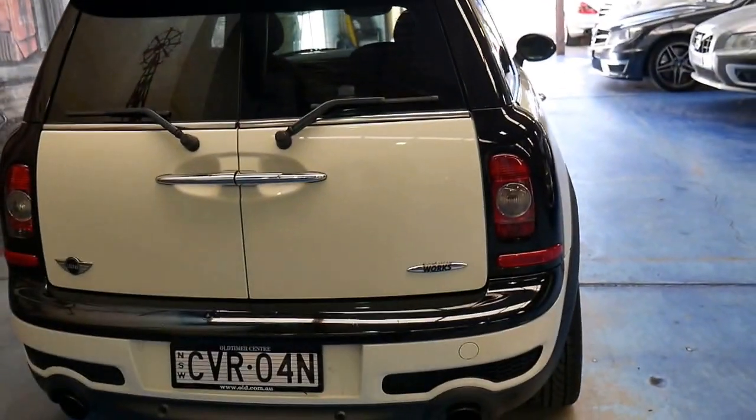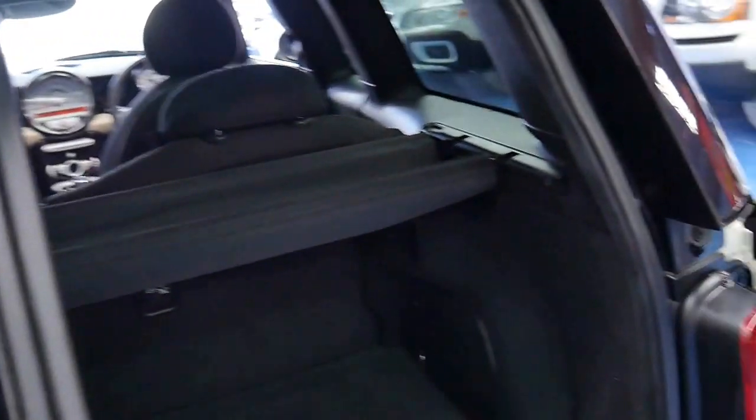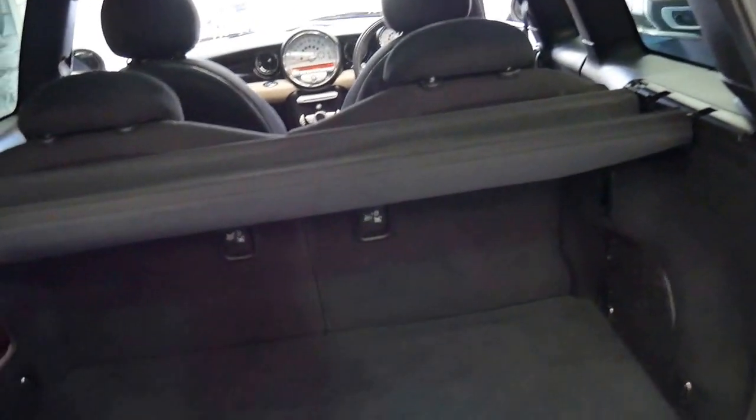It's got parking sensors as well, and it's got all the utility of a wagon but in this great looking car.